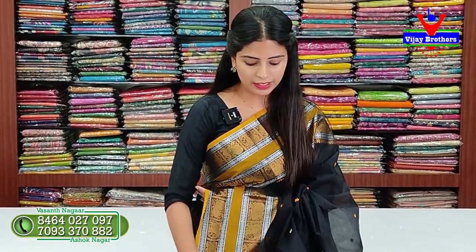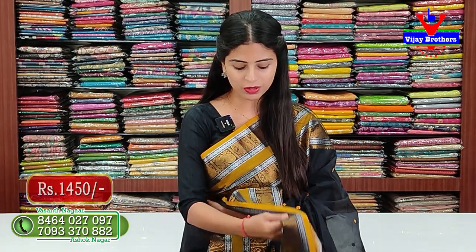It has a running blouse and has a lot of colors available. It has a lot of cotton. The price is ₹1450. It is a nice color. Let's look at the next color.